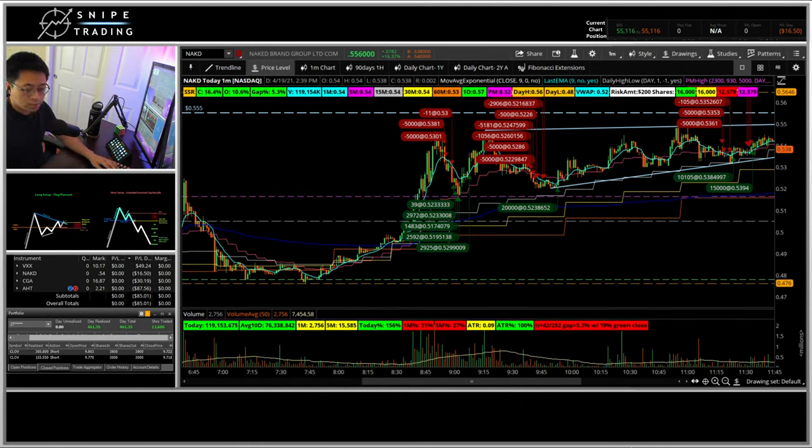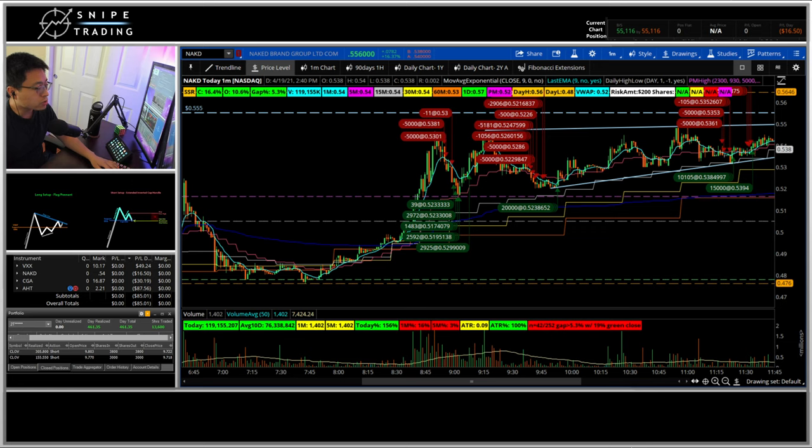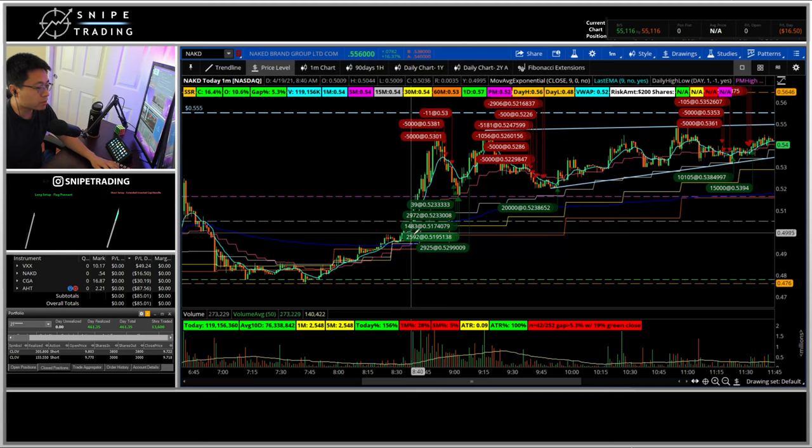Hello everyone, today is Monday, April 19th, and I'll be going over my recap for today. I started using my second broker, TradeZero, as a backup broker where I will use to locate more short availability if there aren't any in my main broker, Thinkorswim or TD Ameritrade.